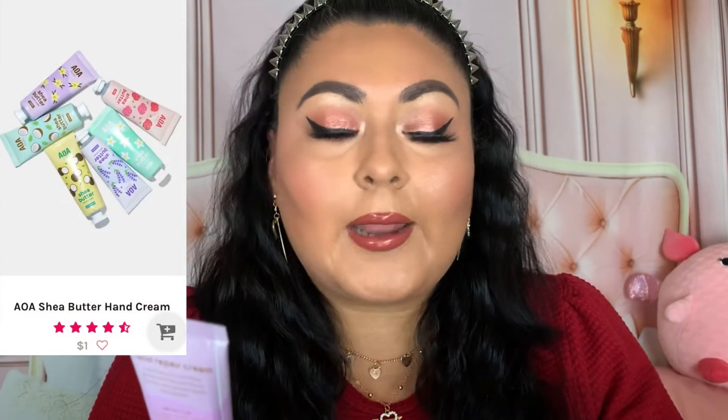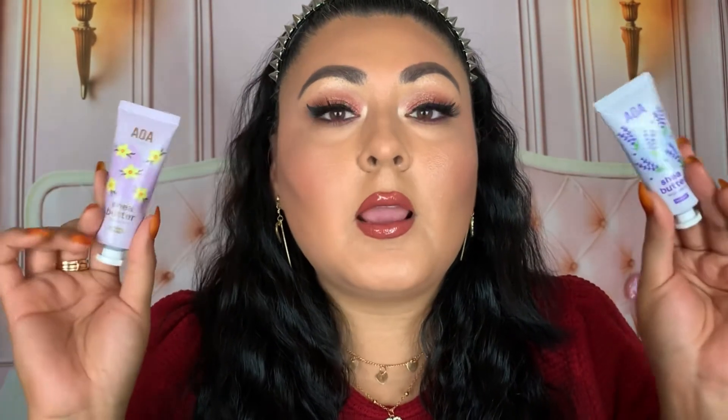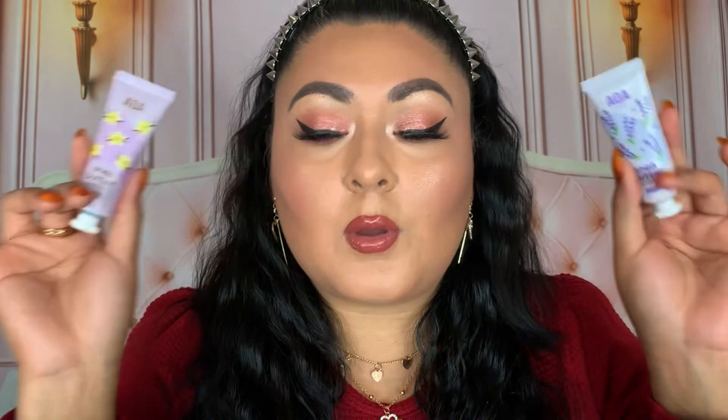I go through the hand creams so often — the Away Studio Shea Butter Hand Cream in Lavender and Vanilla. I mention these in my Chamise hauls a lot because I purchase them so often. I like throwing them in my backpack, fanny pack for work, and purse because I have really dry skin. They work amazingly, they're really travel-friendly, and they sink into the skin within seconds without lingering. They also come in different scents — definitely an amazing formula.